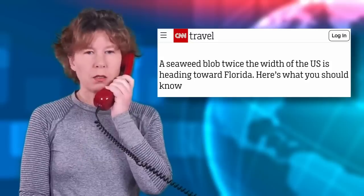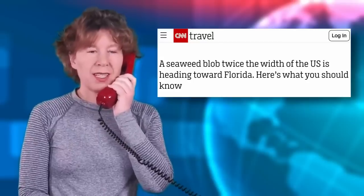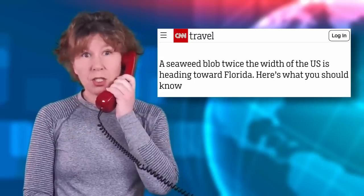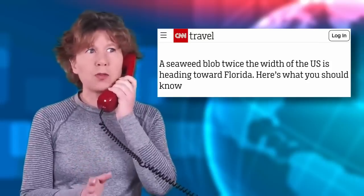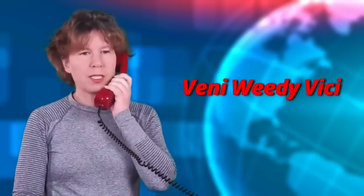Mr. President! Six million tons of seaweed. Well, that's better than no tourists, I suppose. Mr. President! Sure, let me think. You could eat it if it's fresh. You could make t-shirts from it. I know — camouflage for the military. Veni, vidi, vici. Always at your service.